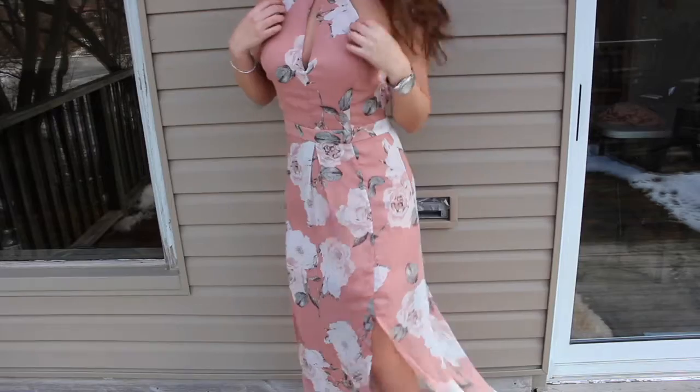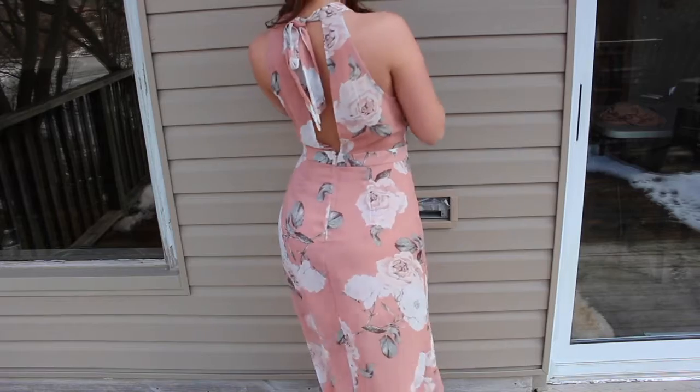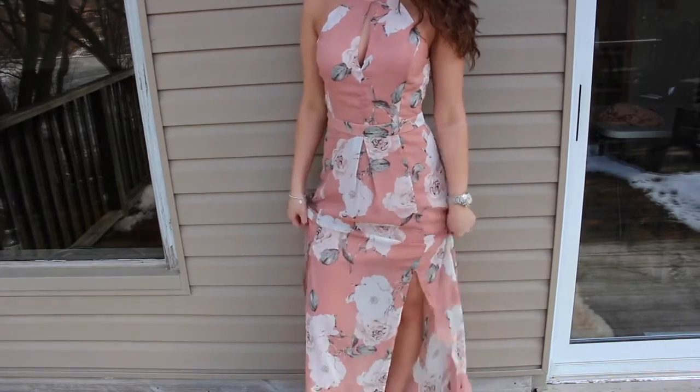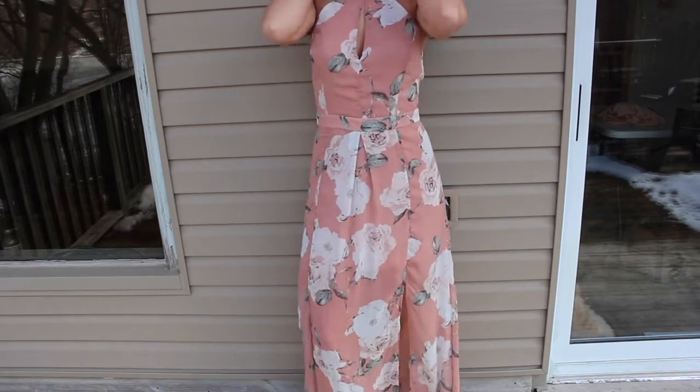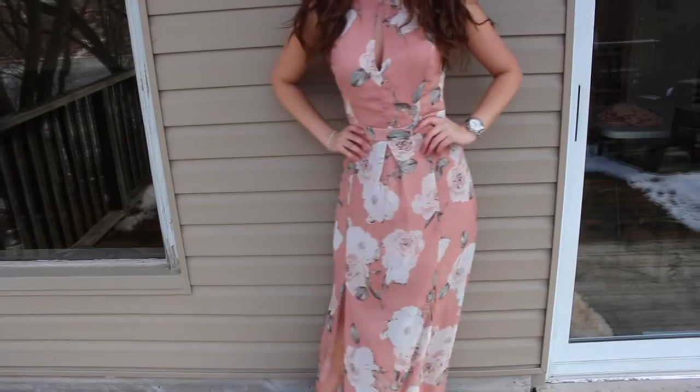Moving on to maxi dresses. I picked this one up from Dynamite — it's a maxi dress that goes long and has two splits on the sides, so your legs show through. It's a light and flowy type of dress. It comes up like a halter, and at the back it has a low back with a tie. The print is very flattering, and it has a little peephole detail too. I'd wear this with wedges or sandals. My only concern is that it does wrinkle — it's like a chiffon material — so I'm not too sure if I'll be bringing it.